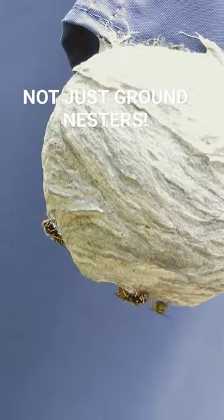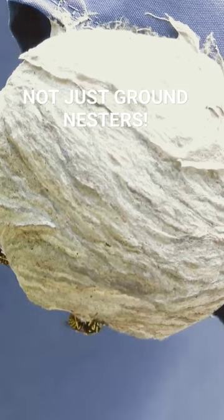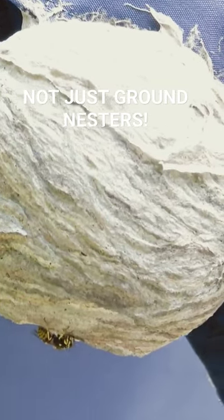These nests, when found late in the fall after the leaves fall off, may be a bald-faced hornet nest or it could be an aerial yellow jacket nest.